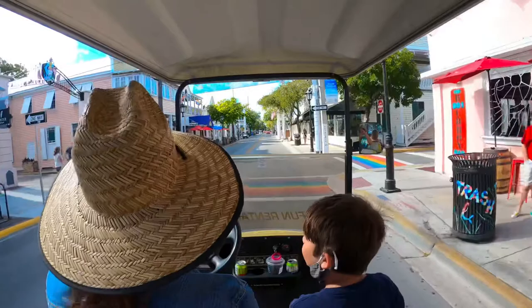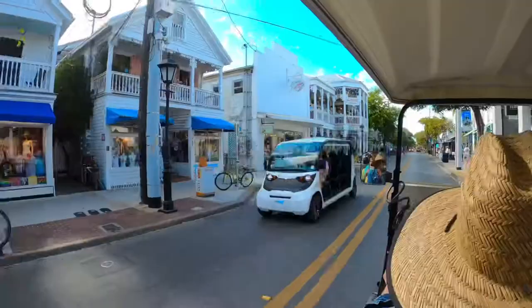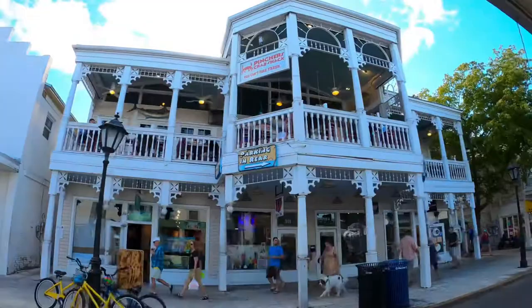Duval Street is the downtown of Key West. It's a little over a mile in length. It goes north to south from the Atlantic to the Gulf of Mexico and it's named after William Pope Duval, the first territorial governor of Florida.